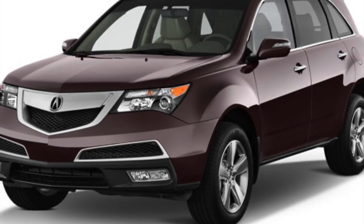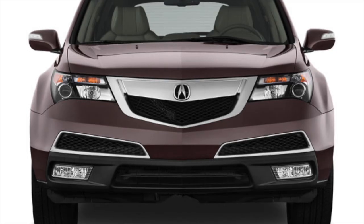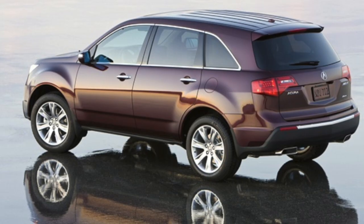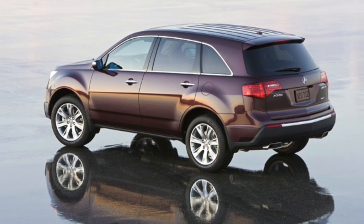On the other hand, the Acura MDX boasts a more muscular and aggressive design. Its bold front grille, angular headlights, and sculpted body lines give it a sportier appearance. The MDX also comes with stylish alloy wheels and chrome accents that add to its visual appeal.